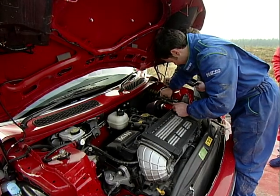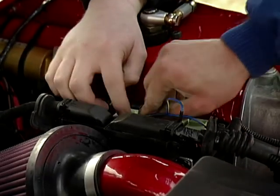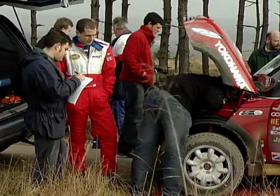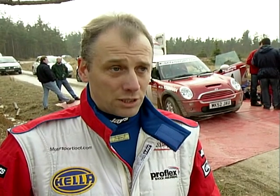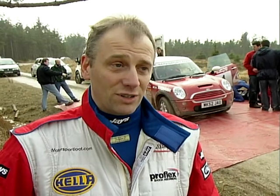It's the first time the MINI has been out, and we always come with a few complications, but everything seems to be going fine at the moment. Here we are in Cropton, up in North Yorkshire, and it's test day for the MINI — the first time the car has ever run. In fact, up to this point they were still in the garage last night working on the car.